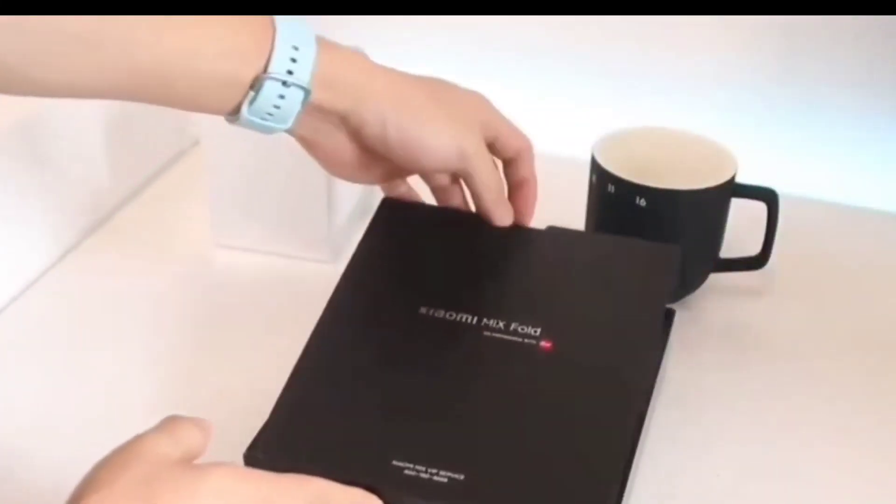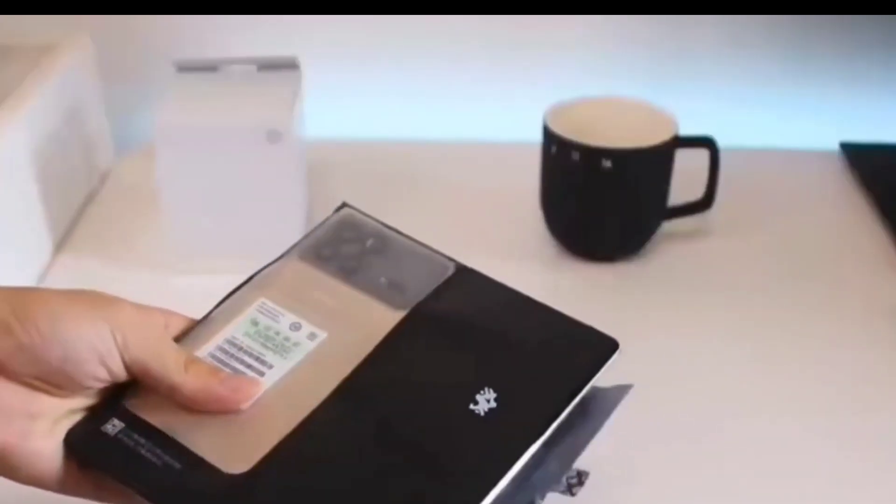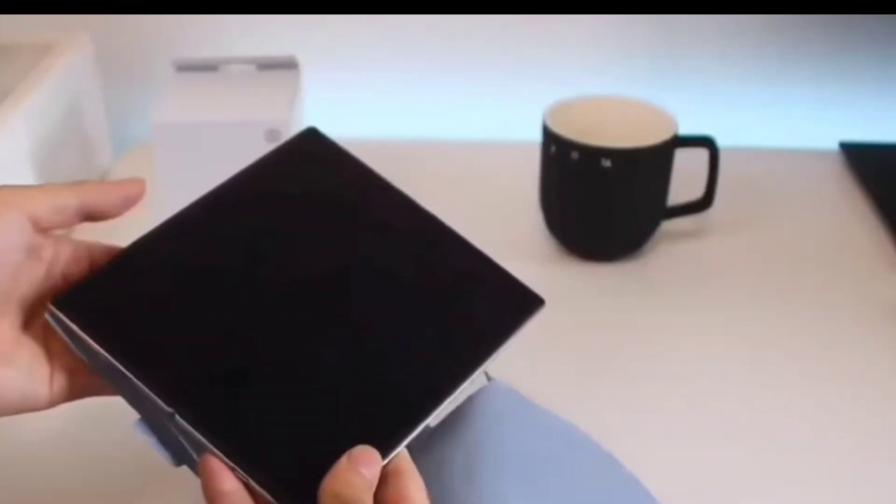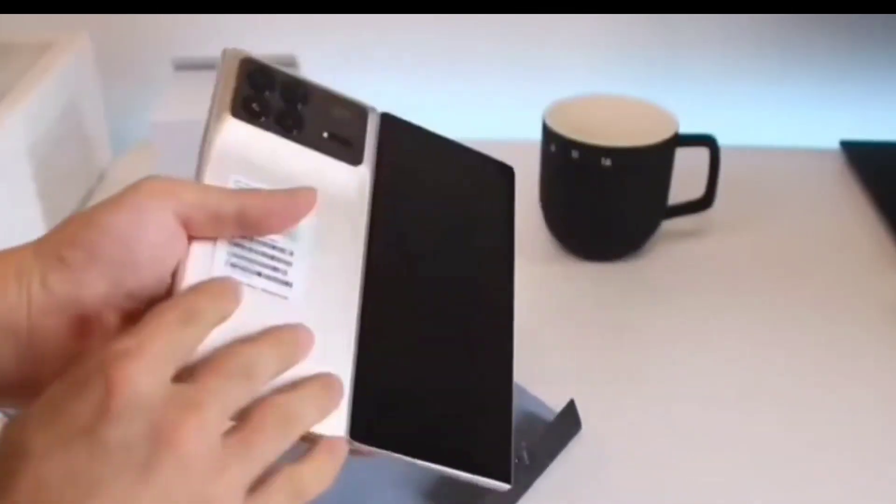Last year, Xiaomi launched the Mix Fold 2 foldable phone, and a year later, Xiaomi is bringing the Mix Fold 3 as the sequel with upgrades across the board.